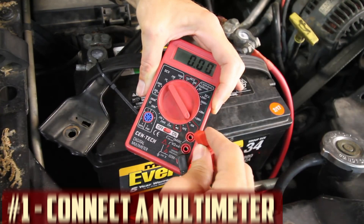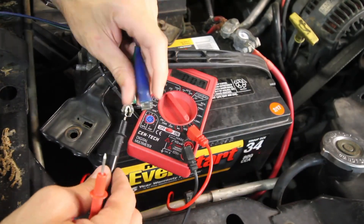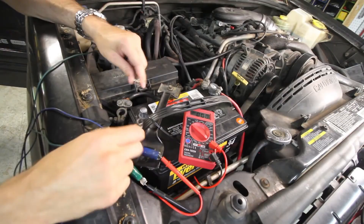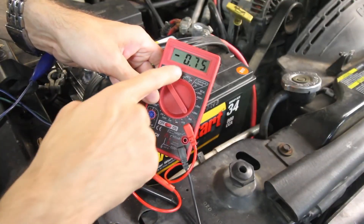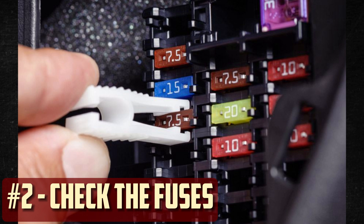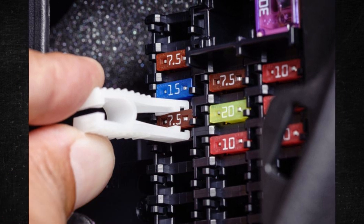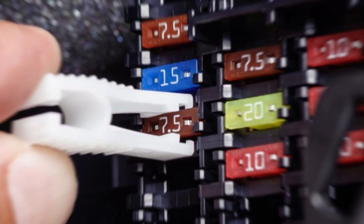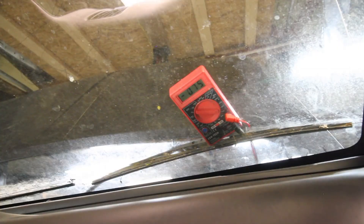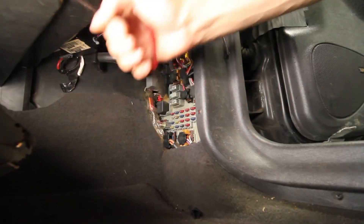Connect a multimeter. Make sure the car's electronics are all off and that the battery is ready to go. Connect your multimeter to the battery and adjust it to the maximum amp setting. There is a parasitic draw on the battery if the reading is greater than 50 milliamps. Check the fuses. While keeping an eye on the multimeter, remove one fuse at a time.